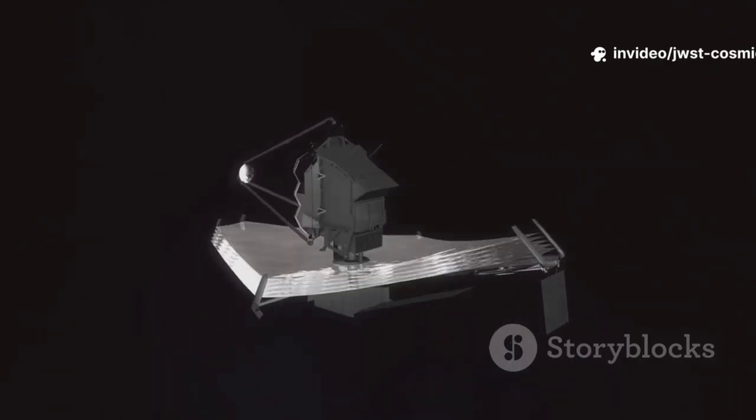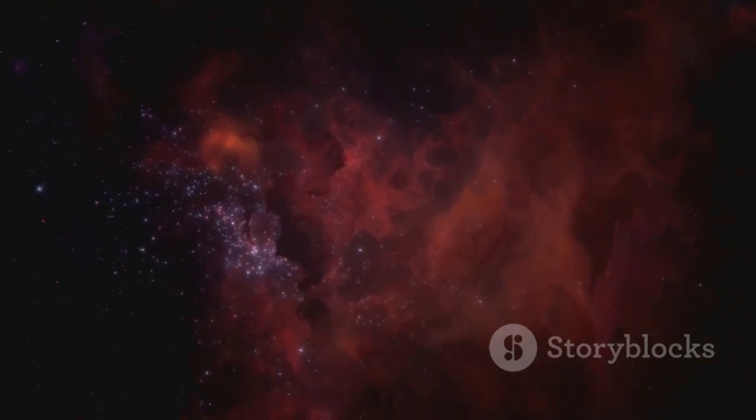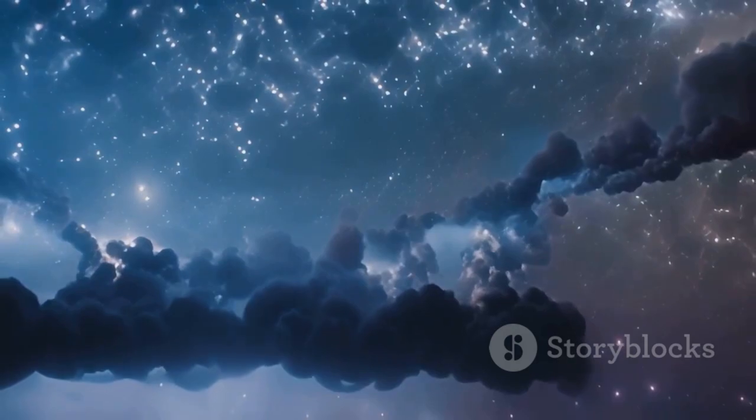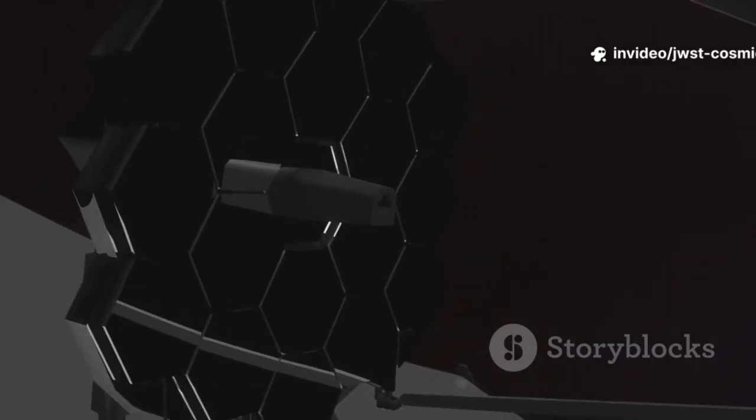Much of the cosmos glows in infrared — light invisible to our eyes, carrying the stories of the oldest, most distant objects. To see the first stars and galaxies, we needed a new kind of eye: the James Webb Space Telescope.